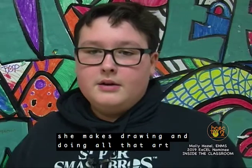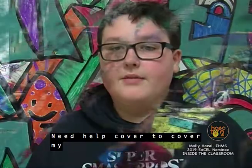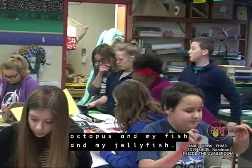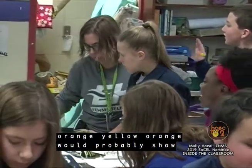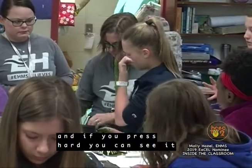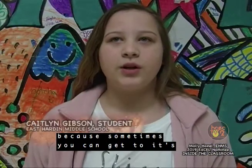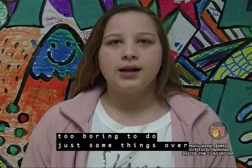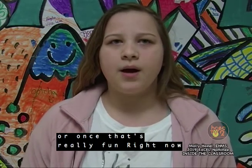She makes drawing and doing all that art stuff — learning art — fun. I need help with what color to use for my octopus, fish, and jellyfish. It's intermediate. Red-orange would be good — he would show up. Yellow-orange would probably show up. Okay, so I'm going to do yellow-orange for my octopus. It's important to switch up the projects because it's too boring to do the same things over and over again, but once you do it, it's really fun.